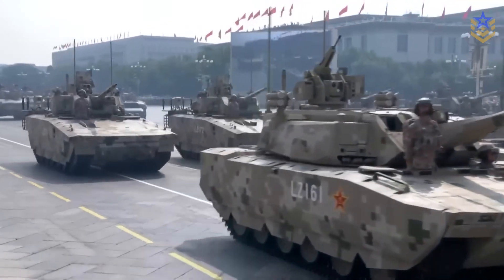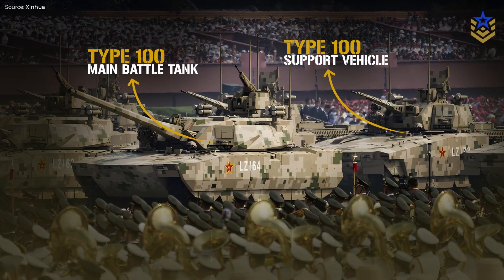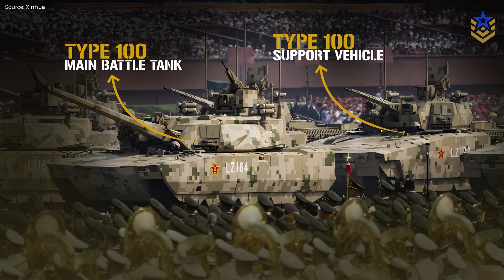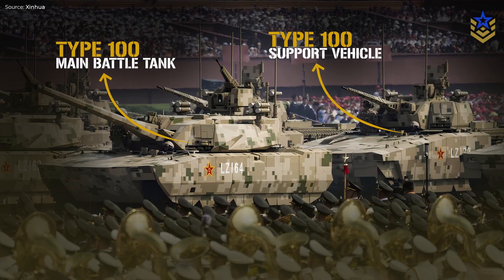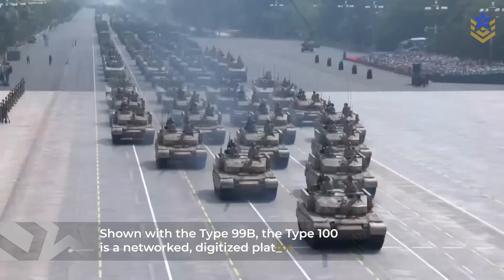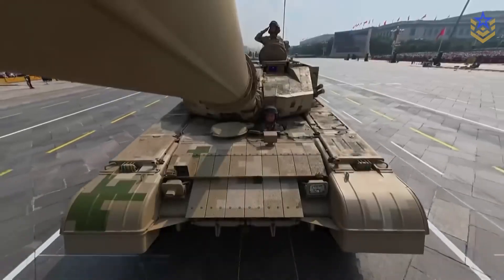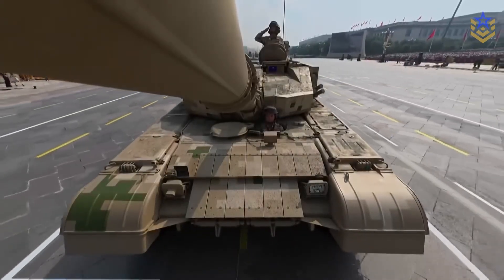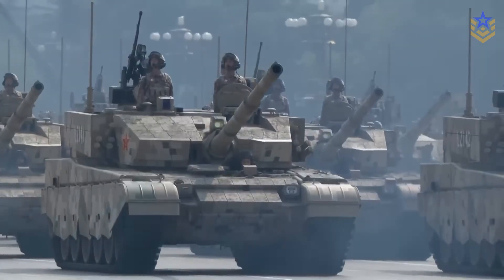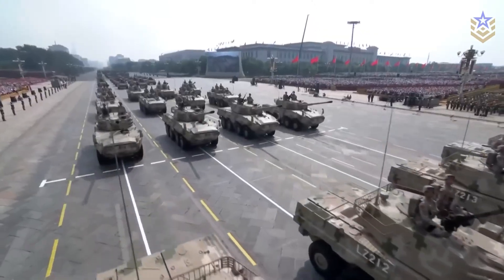The Type 100 appears as a family rather than a one-off tank. Two vehicles carry the same designation — a main battle tank and a companion infantry or support variant that mirrors the sensor and protection layout. The public lineup places these alongside the upgraded Type 99B, suggesting the Type 100 slots in as a networked, highly digitized package while legacy fleets continue to serve. The family approach follows a wider pattern across Chinese programs, where mission electronics are standardized and scaled across platforms to simplify training, sustainment, and upgrades.